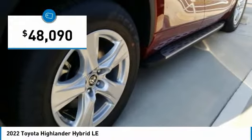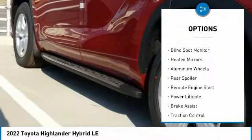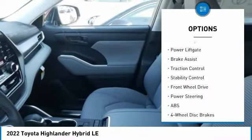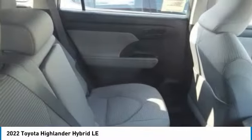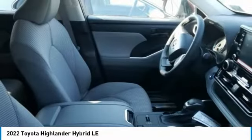Priced below fifty thousand dollars, here are some of this vehicle's great options: tire pressure monitor, blind spot monitor, heated mirrors, aluminum wheels, rear spoiler, remote engine start, power lift gate, brake assist, traction control, and stability control. A vehicle like this doesn't come along every day — come in and get it before someone else does.